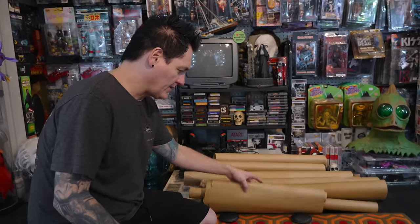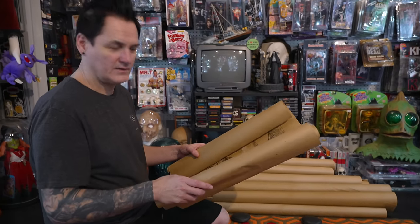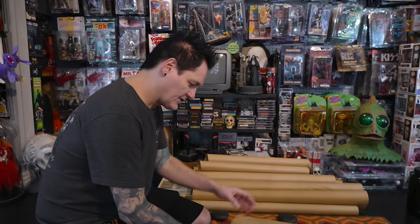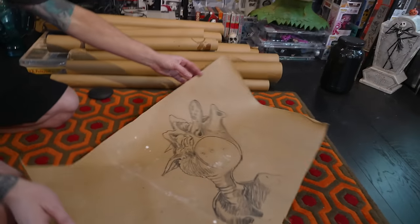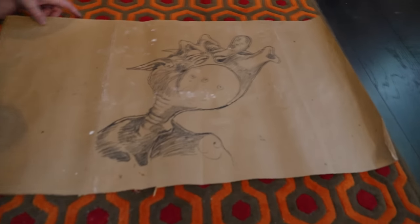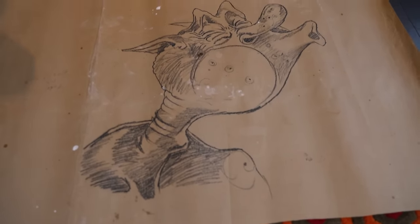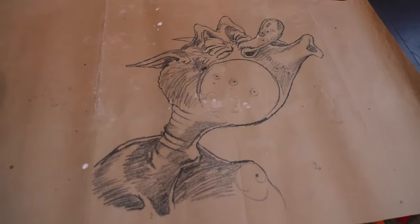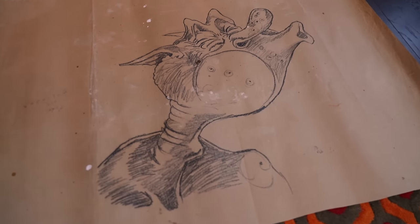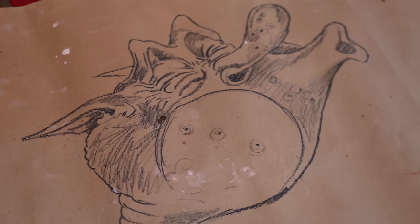So here they are. They're on this - I don't know what kind of paper you call this. Artists know what it's called. I don't know. It looks like brown paper bag paper, but I'm sure it has a more technical term. But to give you an idea of some of the stuff here, this is obviously from Twilight Zone the movie. This is one of the sketches here. Like on some of these, they have random notes. They have stains and paint spots. And these were in his art studio.